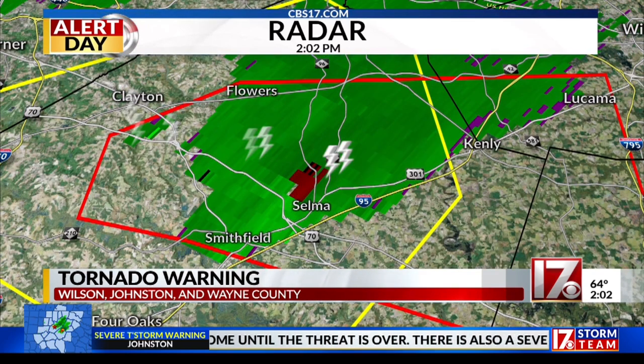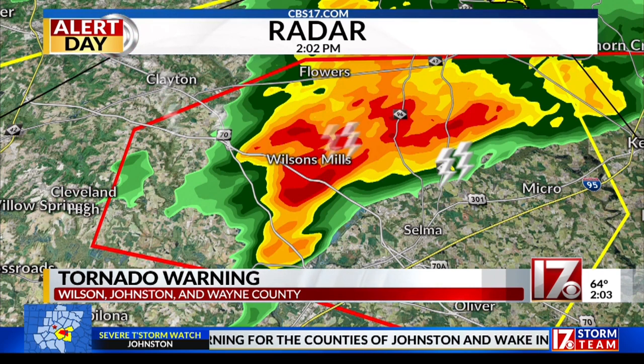That's where that rotation is right there from this radar site that's farther away. So we're looking farther up in the cloud, but right there near Selma — that's the signature that we don't want to see. This is the more accurate view in terms of where the storm is right now, and it is moving directly towards Selma. That's the most dangerous part of the storm with that rotation.